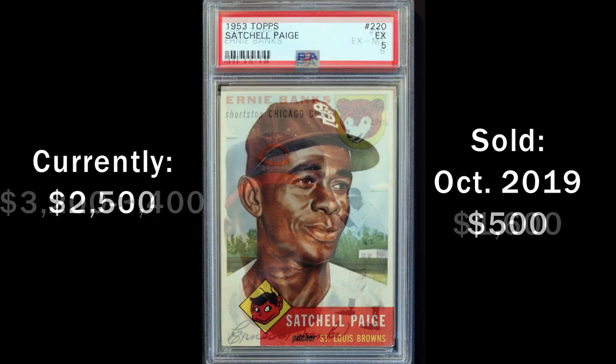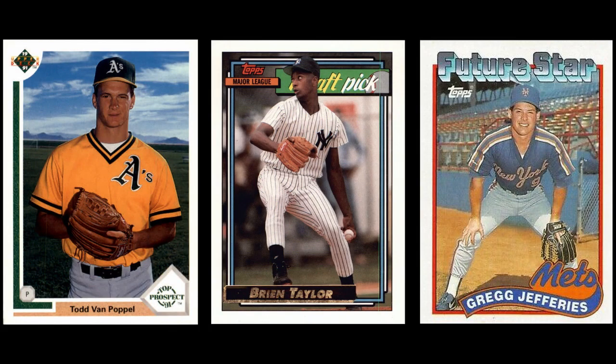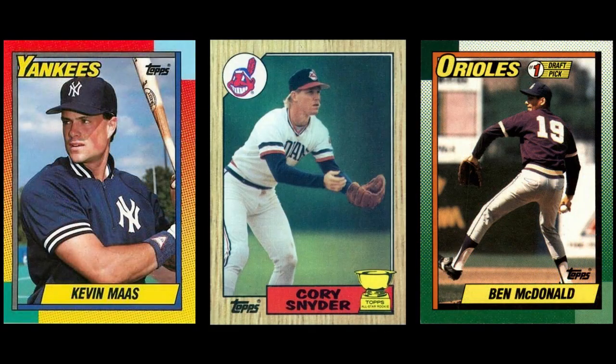I guess my lesson in all this is to not sell high-grade Hall of Fame cards — they always go up in value over time. What are some of your worst mistakes in the hobby? Drop a comment below and thanks for watching!